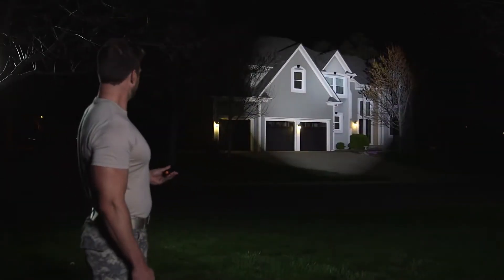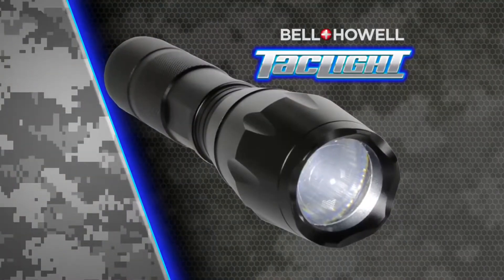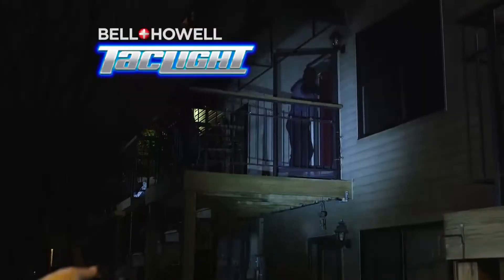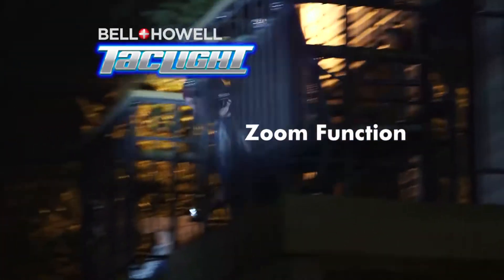Everybody has a flashlight, but can your flashlight do this? The Bell & Howell Tactical Flashlight can. Similar to flashlights used by elite military units, the Bell & Howell TacLite can do things no ordinary flashlight can do.